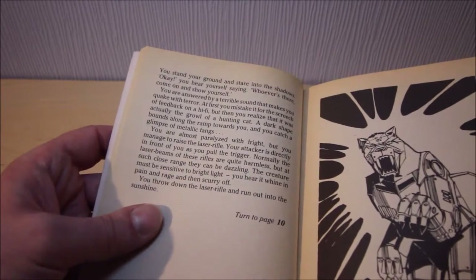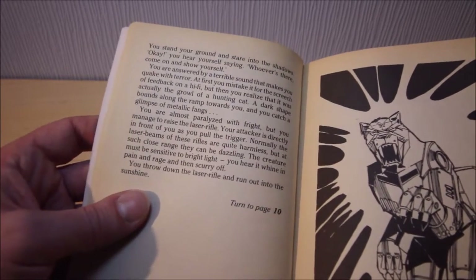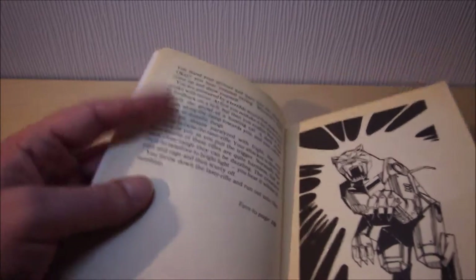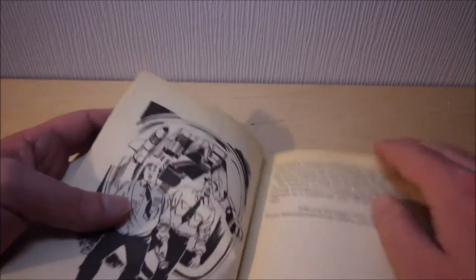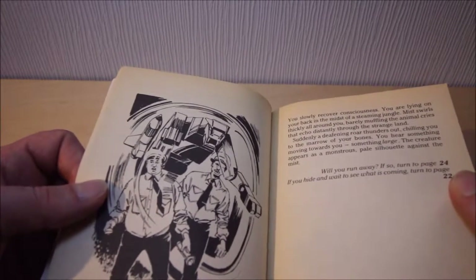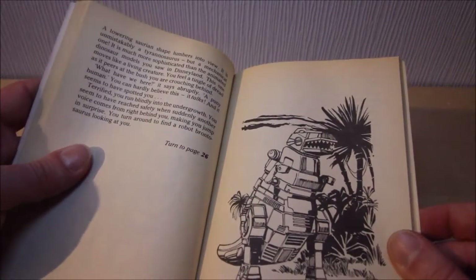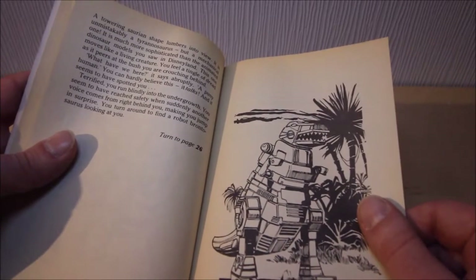You're almost paralysed with fright, but you manage to raise the laser rifle. Your attack is directly in front of you. As you pull the trigger - normally the laser beams of these rifles are quite harmless, but at such close range they can be dazzling. The creature must be sensitive to bright light. You hear a whine of pain and rage, and then Ravage scurries off. So Ravage was vulnerable to bright lights shined in his eyes - he was as good as crippled. But look at that level of detail in comparison to the earlier image - it's just a sudden drastic decrease in quality. And there's Grimlock looking... I'm sorry, but that is a terrible, terrible rendition of Grimlock.